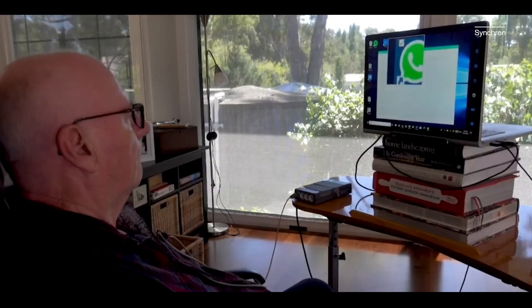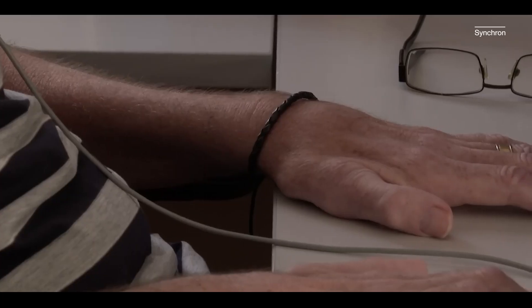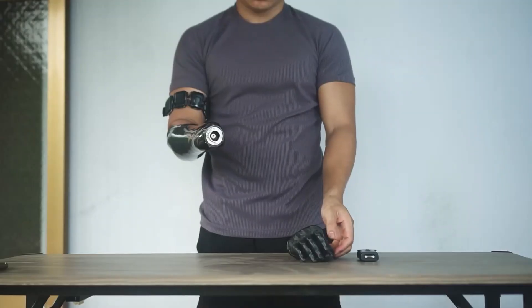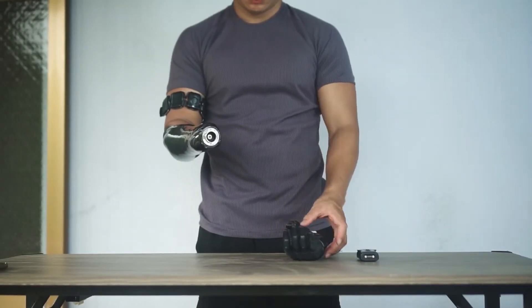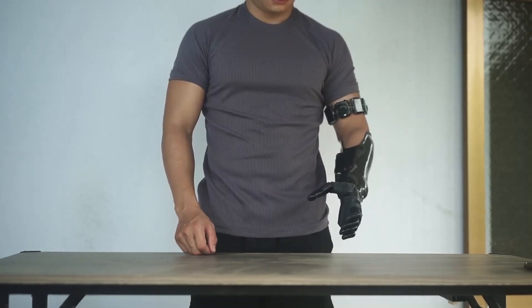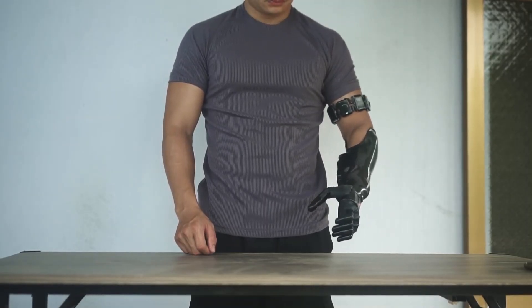Companies like Neuralink are exploring how BCIs can restore motor function in paralyzed individuals or enhance cognitive abilities. Prosthetics are another area where fiction meets reality — bionic arms equipped with sensors and actuators can mimic natural movements and even provide a sense of touch. These advancements bring us closer to bridging the gap between man and machine, just like Tony Stark's own journey.